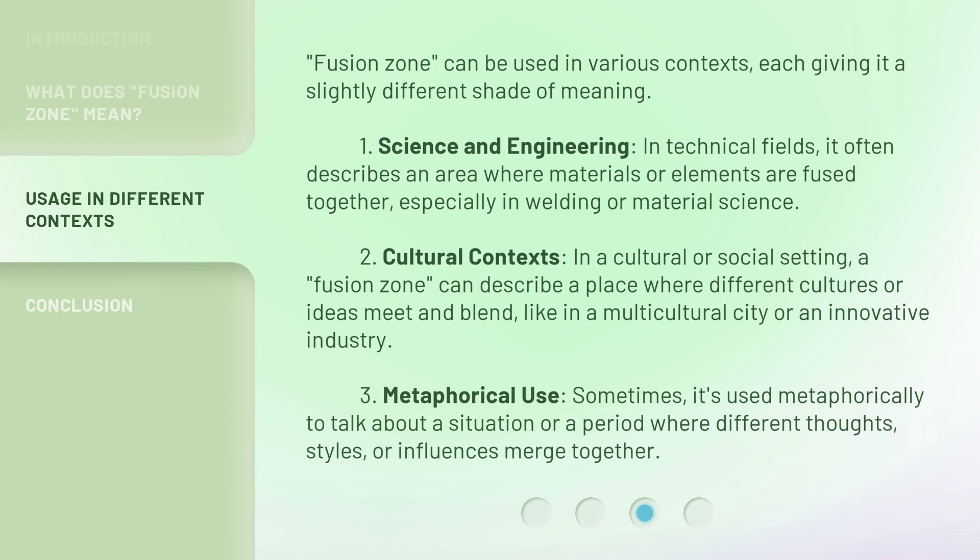Fusion Zone can be used in various contexts, each giving it a slightly different shade of meaning. First, in Science and Engineering: in technical fields, it often describes an area where materials or elements are fused together, especially in welding or material science.